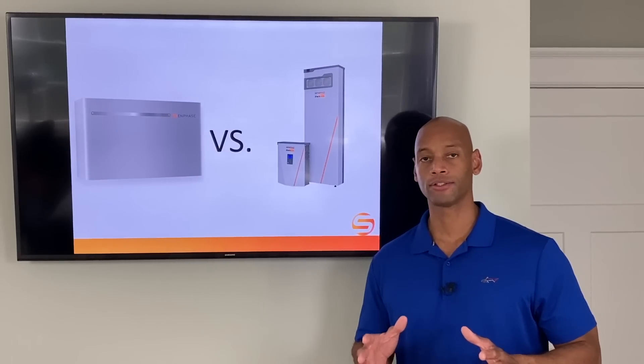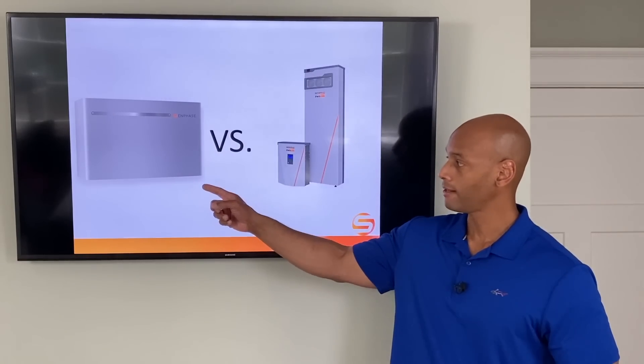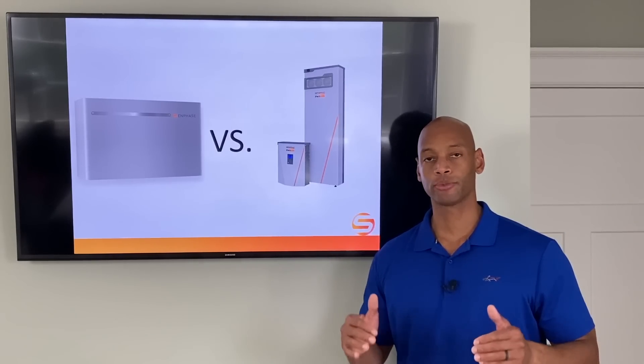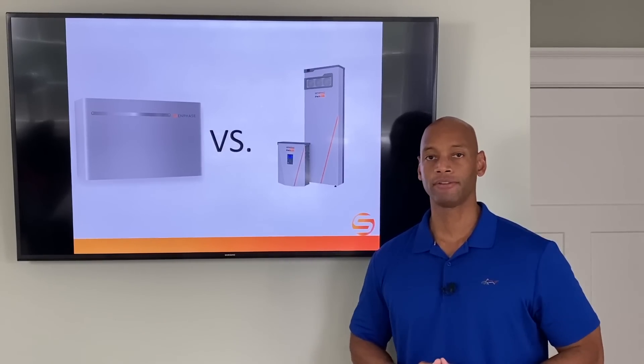If you're considering investing in a solar plus battery backup system and you're researching either the Enphase Ensemble battery or the Generac PowerCell battery, then you're going to want to watch this video because we're going to be doing a deep dive and a head-to-head comparison to see which system might be the best fit for your home renewable energy system.